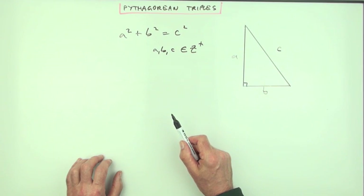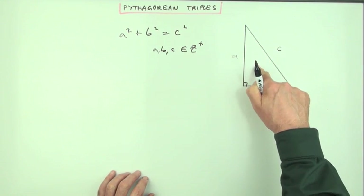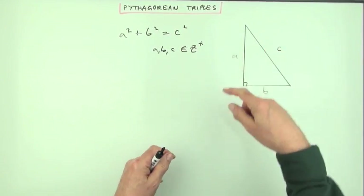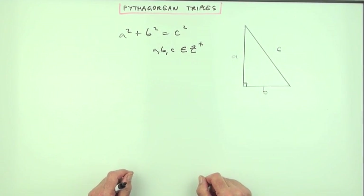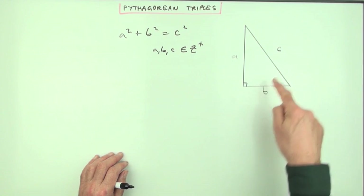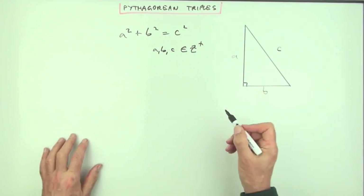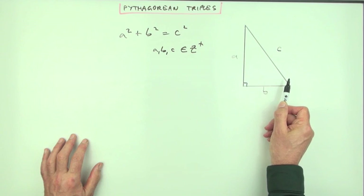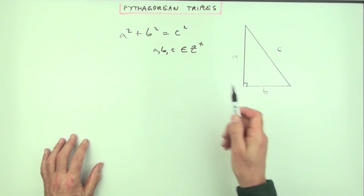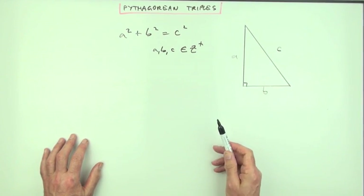With three unknowns it would just be a matter of trial and error to find them. But there aren't really three unknowns in a right-angle triangle. With a right-angle triangle you only need two sides and the third is completely determined, so you should be able to specify it with only two parameters.